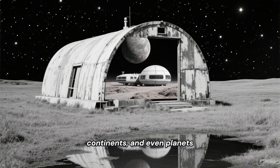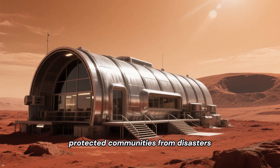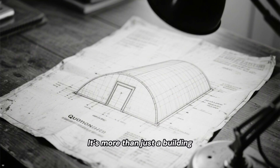Continents and even planets. It has sheltered soldiers at war, given families their first homes, protected communities from disasters, and inspired a vision for our future in space. It's more than just a building.